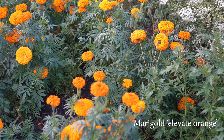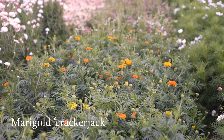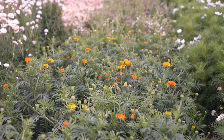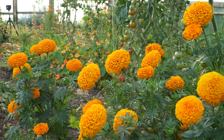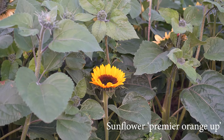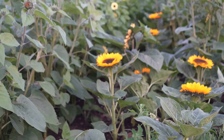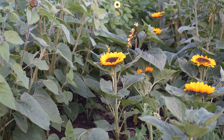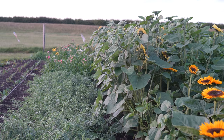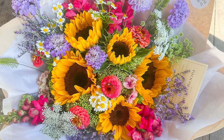One thing that I'm definitely considering growing again in 2025 is marigolds. Although they have a funny smell when you pick them, they have been a really great brightly coloured flower. This is sunflower Premier Orange Up. Last year I didn't grow sunflowers because I find them so hard to arrange with, but this variety is a game changer - the flowers face upwards making them so easy to make bouquets with. I'll definitely be growing this again.